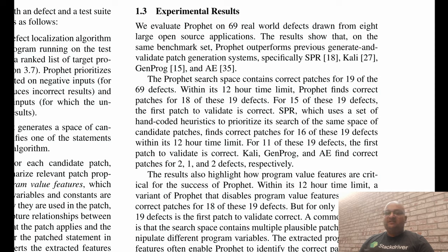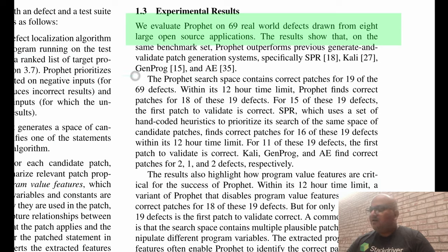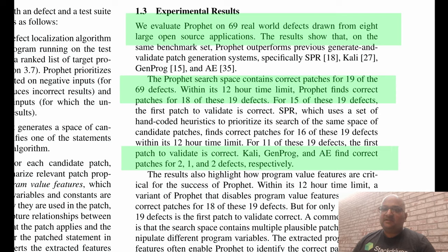Before we get into the details of how exactly this works, let's look at some of their results. The authors ran PROFIT on 69 real-world defects from 8 very large open source applications, and PROFIT was able to generate correct patches for 19 of those 69 defects — which is much more than other existing automatic patch generation systems. That's a pretty impressive result; it seems to be a big leap in efficacy over the existing systems.